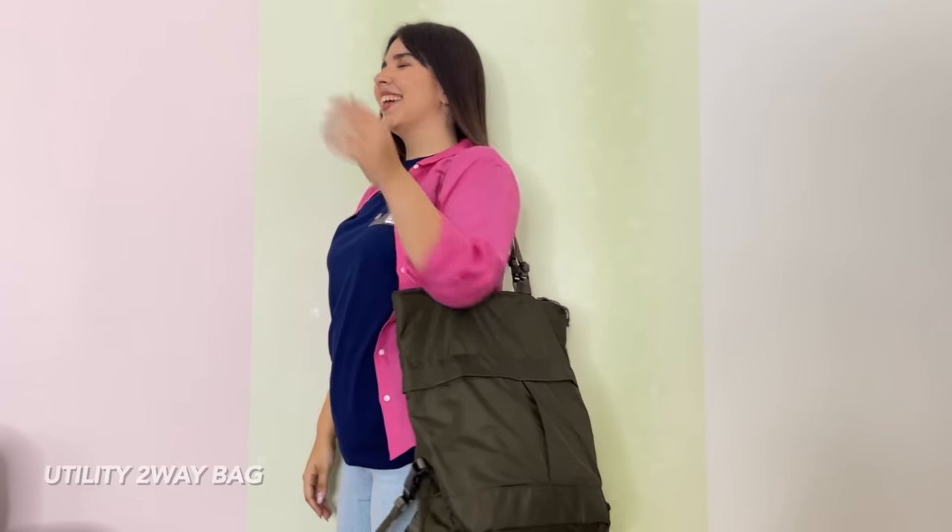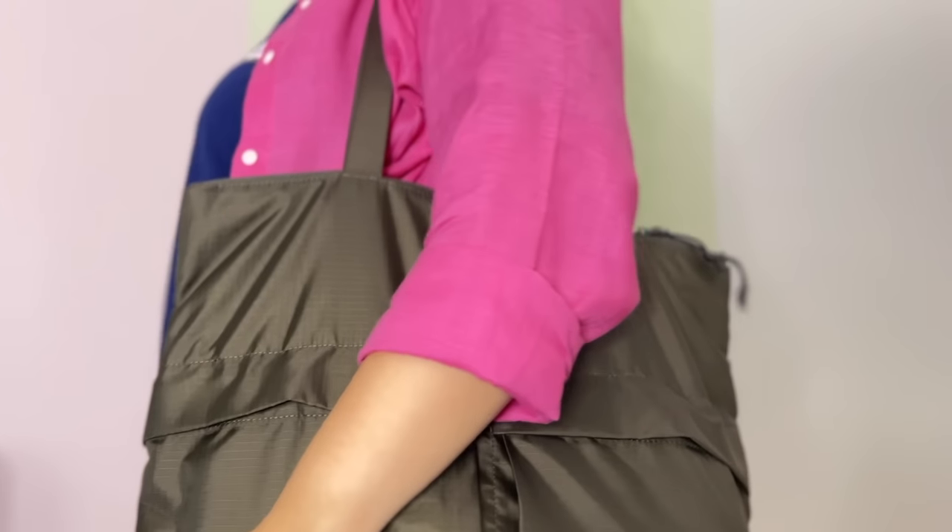This two-way utility bag will be my whole world. As the name suggests, you can use it as a backpack. I have to say I'm really vibing with Uniqlo bags.